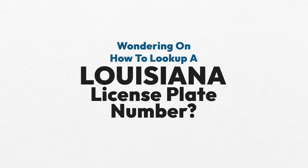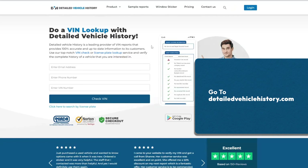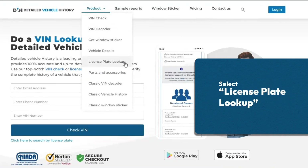Wondering how to look up a Louisiana license plate number? Go to detailedvehiclehistory.com and select license plate lookup.